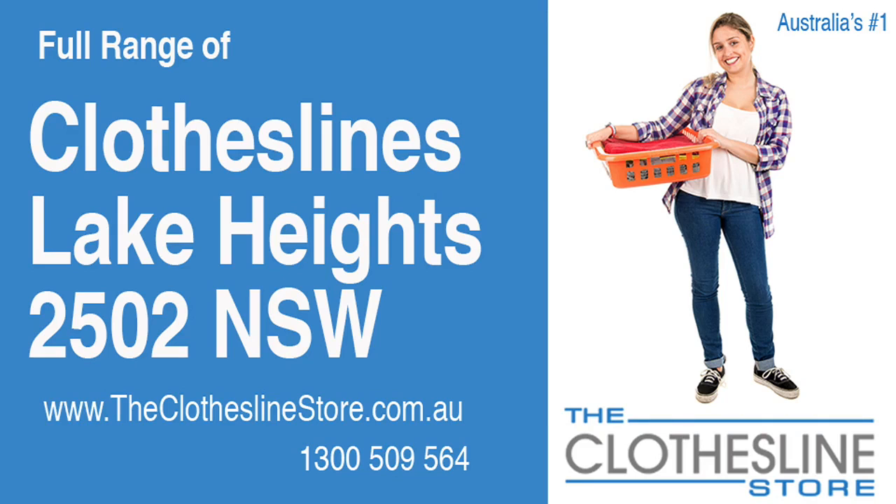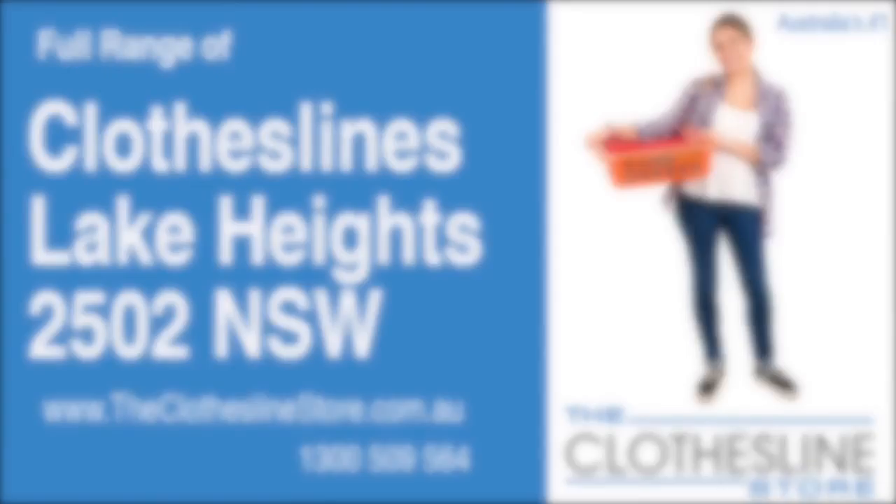Hello and welcome to The Clothesline Store. If you live in Lake Heights, New South Wales 2502 and are looking for a new clothesline with an installation and removal service option, we have a solution for you.